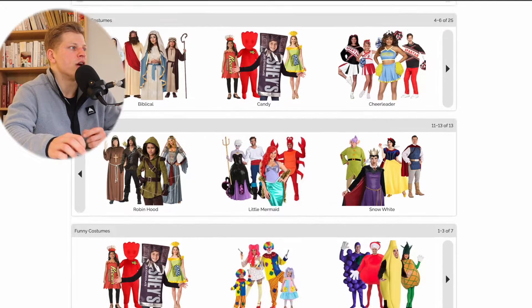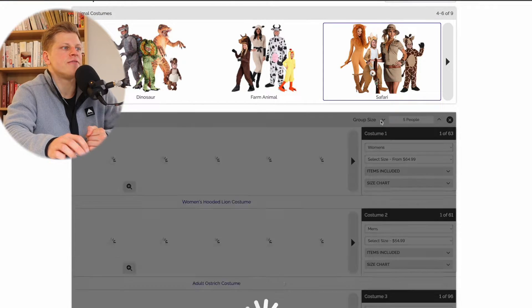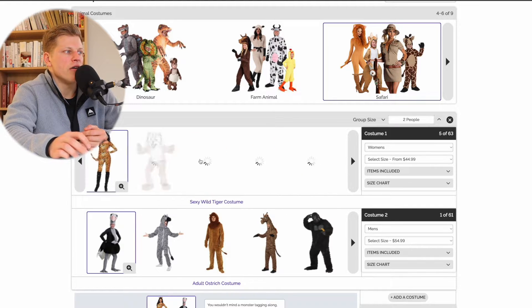Here comes the fun part. Once you've chosen the theme that you want — let's say Safari — here you're going to find Group Size. You can change the group size based on how many people you want to order for. If you're two people, you limit this to two people, and then you can scroll around and choose which one you want to buy.